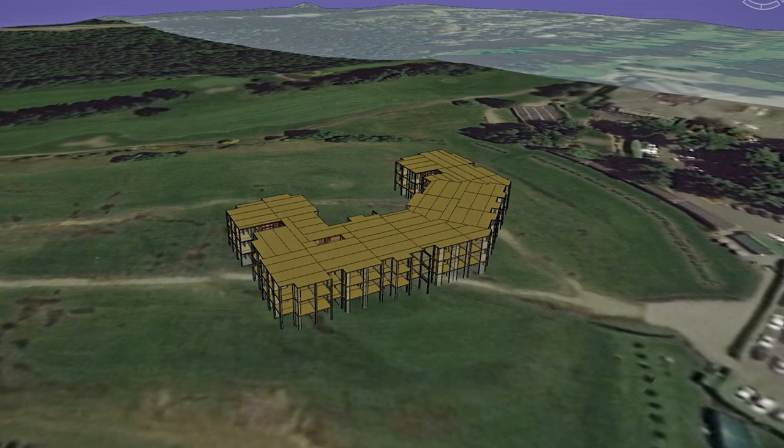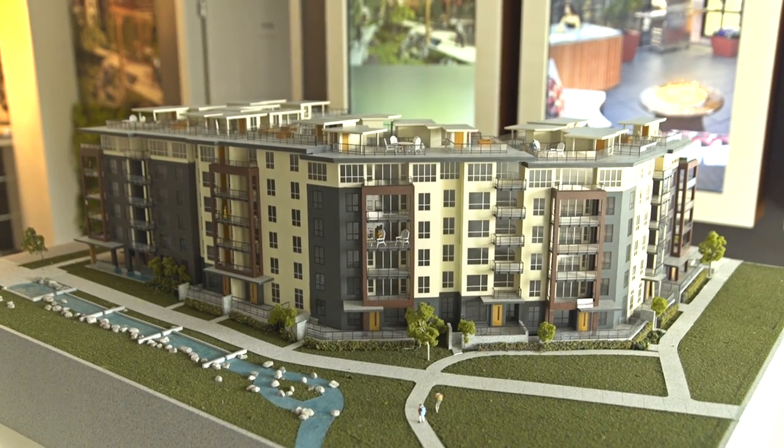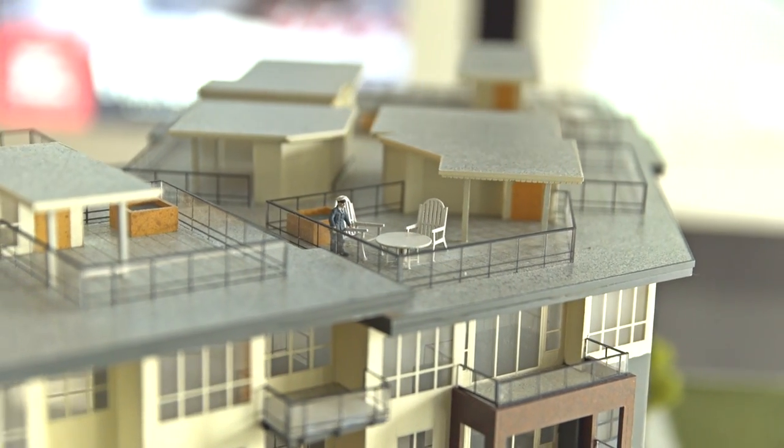The first wood frame building known as Virtuoso, which is right around the corner from us here, is a six-story multi-family development that is very, very safe on site and very, very quick to construct.